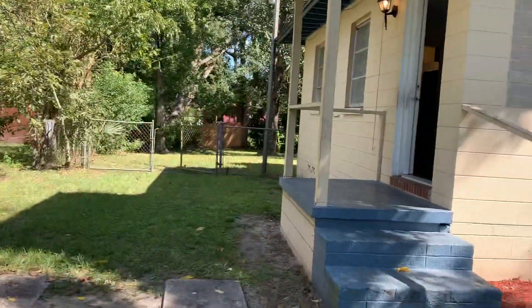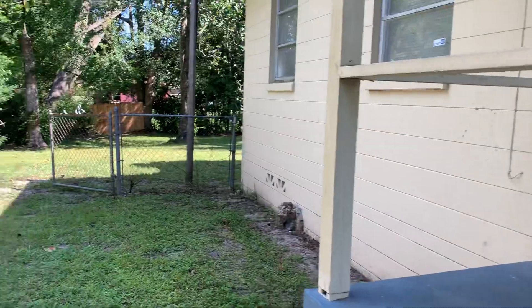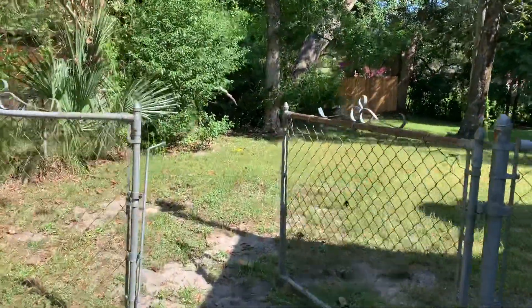Here we have a view from the front of the home. Next, we'll go ahead and take a look at the exterior of the property. This home does have a fenced-in backyard.